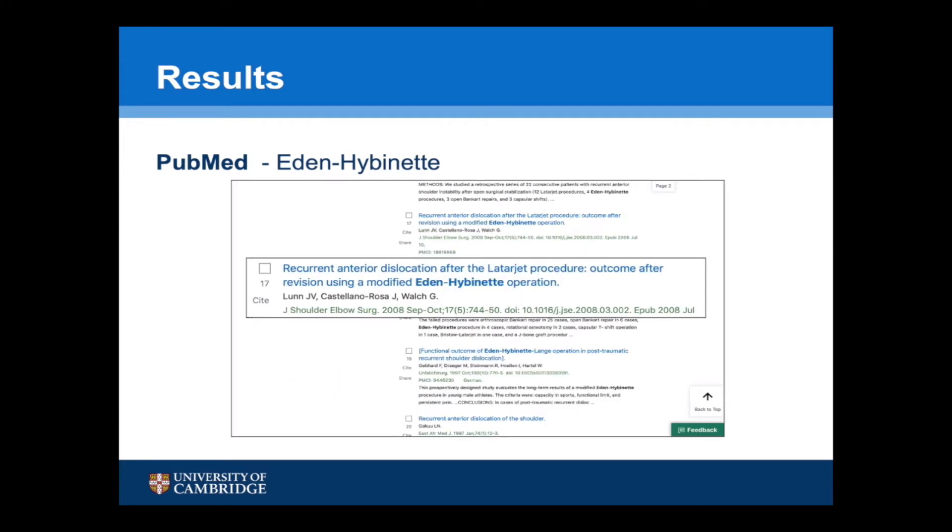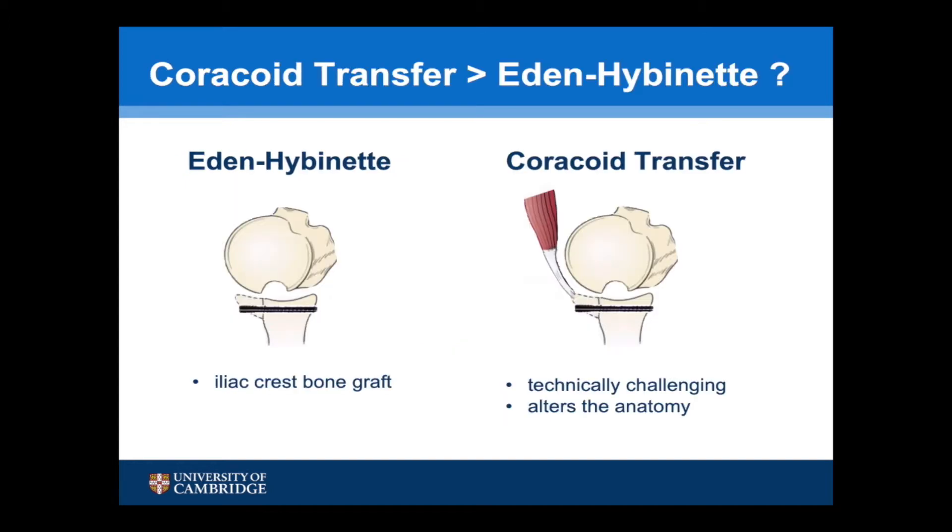I've tended to use the Latarjet as my go-to procedure for anterior glenoid bone loss, but have used the Eden Hybinette in the revision situation as suggested by Walsh in his paper from 2008. This difference may be due to the fact that surgeons don't like to take an iliac crest bone graft, but the coracoid transfer is technically more challenging and does alter the anatomy. However, the development of a new arthroscopic technique to undertake an Eden Hybinette using suture buttons may begin to redress this balance.